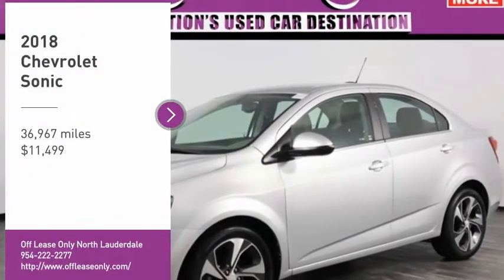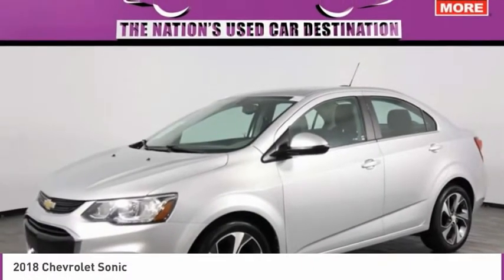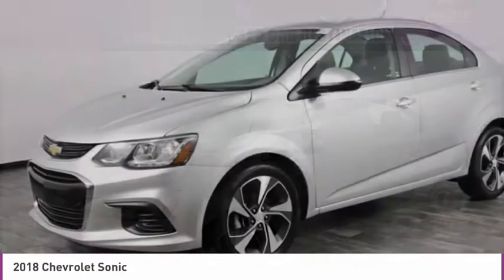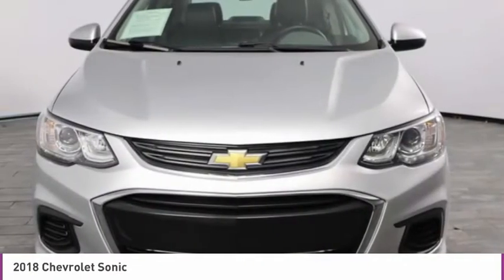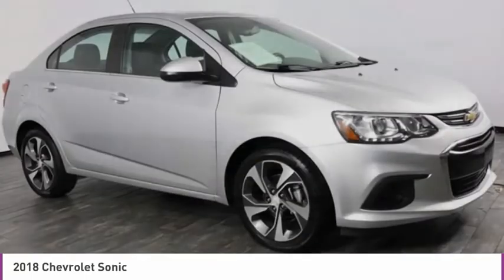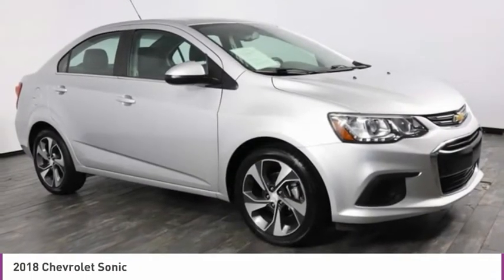Come test drive the 2018 Sonic. The taut, strong body lines and powerful stance of Chevy Sonic allude to the power you'll find under its hood. Throw a little extra power into the mix with the available turbocharged engine.